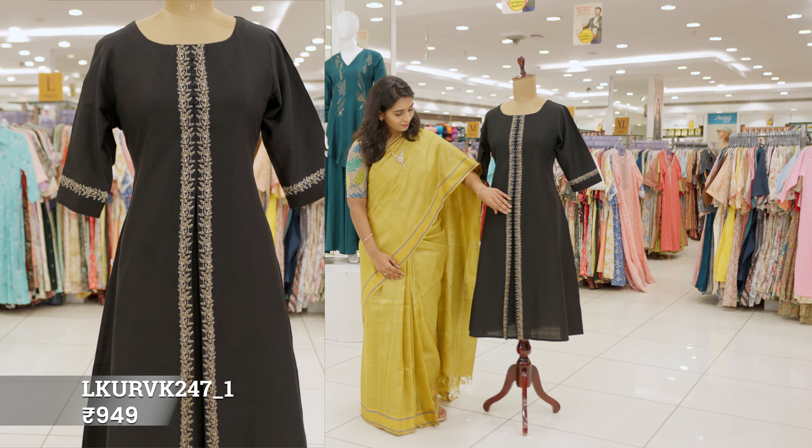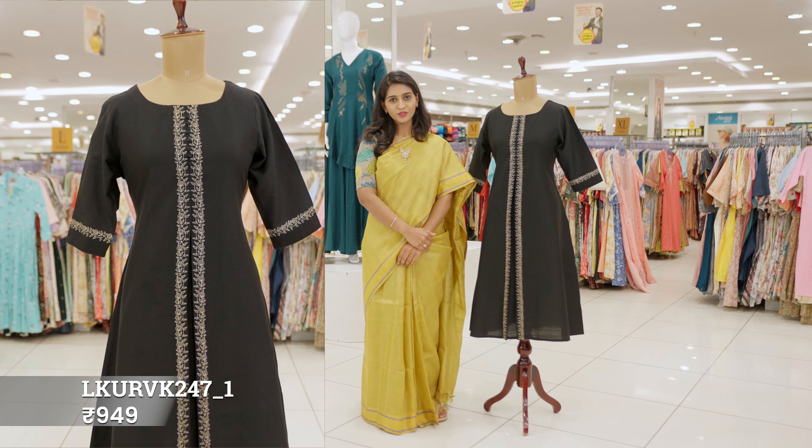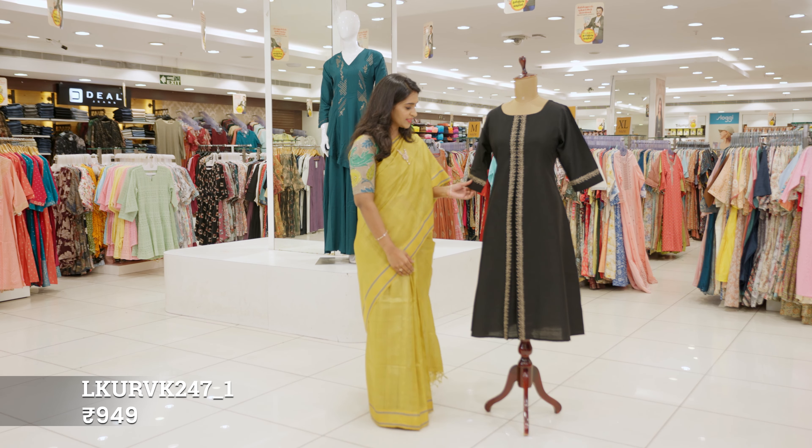This is a fossil kurta. It is a pleats style which adds beauty to the kurta. On the sleeves, we can see some cute embroidery.